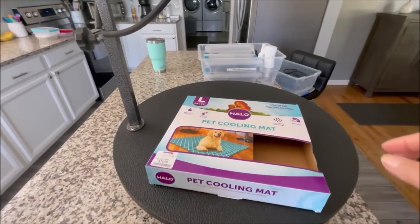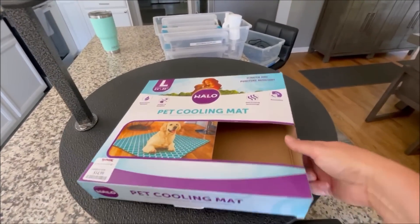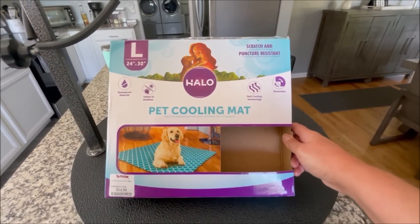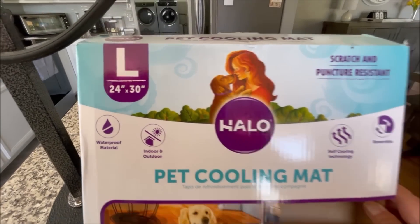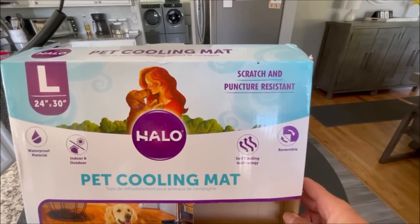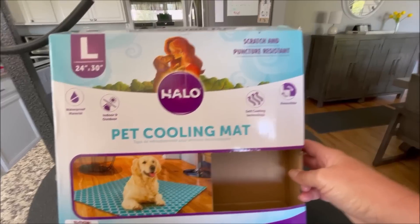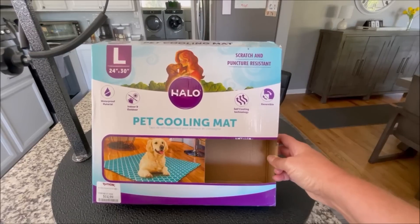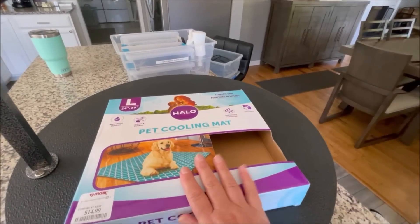I dug the box out of the trash to share it with you. I just tried to look on Amazon and I cannot find this one on Amazon. So if you have a TJ Maxx near you — here's what it looks like and how much it was. This size is perfect for the boys — almost three dogs fit on it. It says it's scratch and puncture resistant, indoor/outdoor, waterproof, self-cooling technology. I will link the ones I purchased on Amazon that are coming Friday.